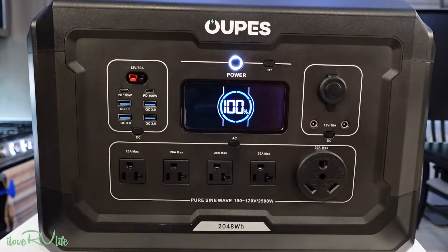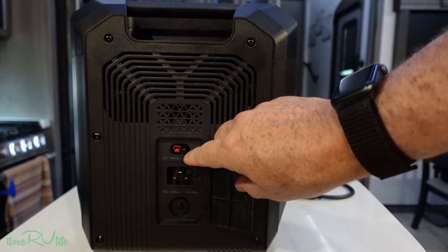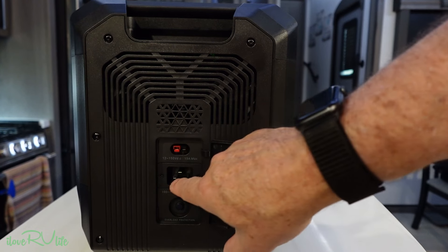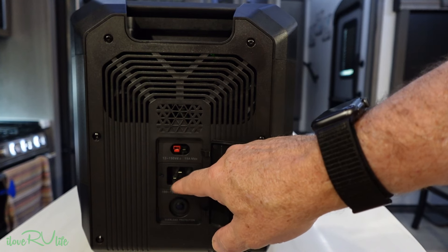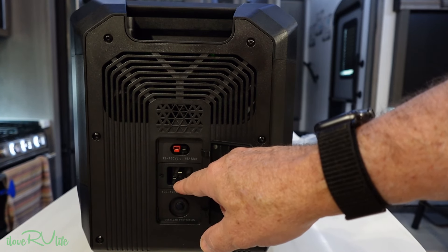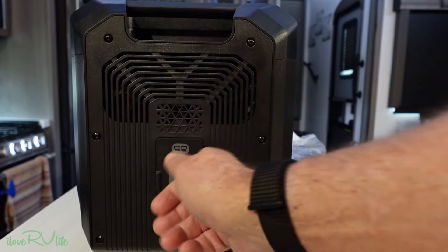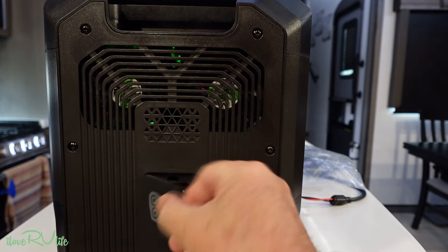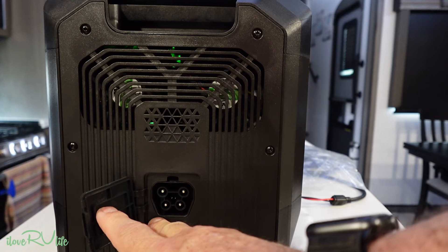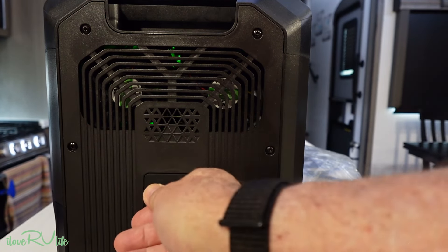On the input side: the solar connection accepts 12 to 150 volts and a massive amount of wattage. There's the AC input for plugging into a regular wall circuit — you can do slow charge at 800 watts or fast charge at 1,600 watts. There's a built-in circuit breaker that can be reset if the unit is overloaded. The battery expansion port uses a unique proprietary connector — you can daisy-chain multiple 2,100 watt-hour battery packs together. Everything is very self-contained and easy to use.